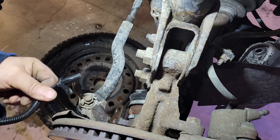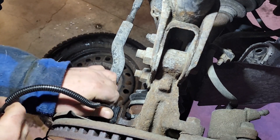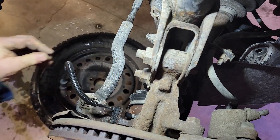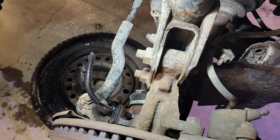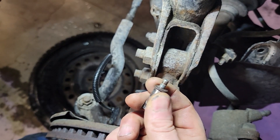The new wheel sensor — nothing to it, just goes back into the hole. And because of where I live and how many of these I've had to drill out, I'm using anti-seize.